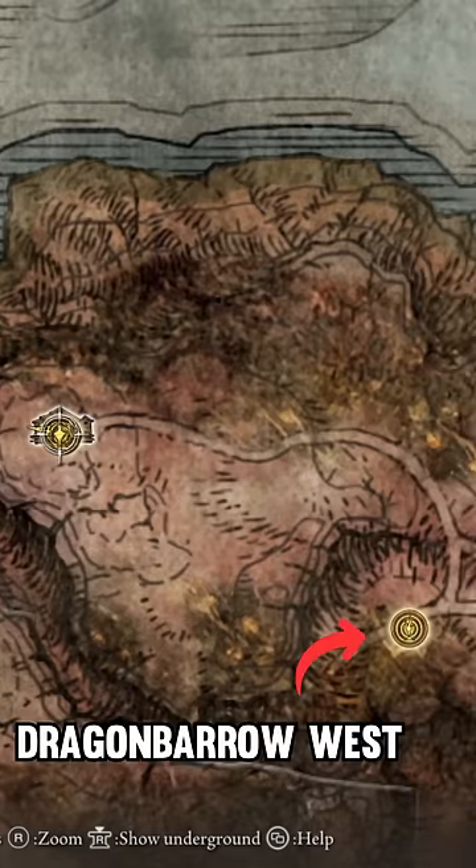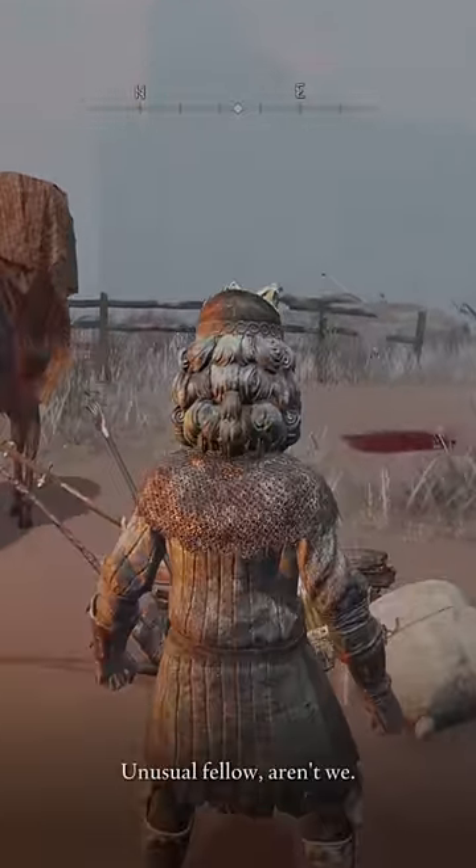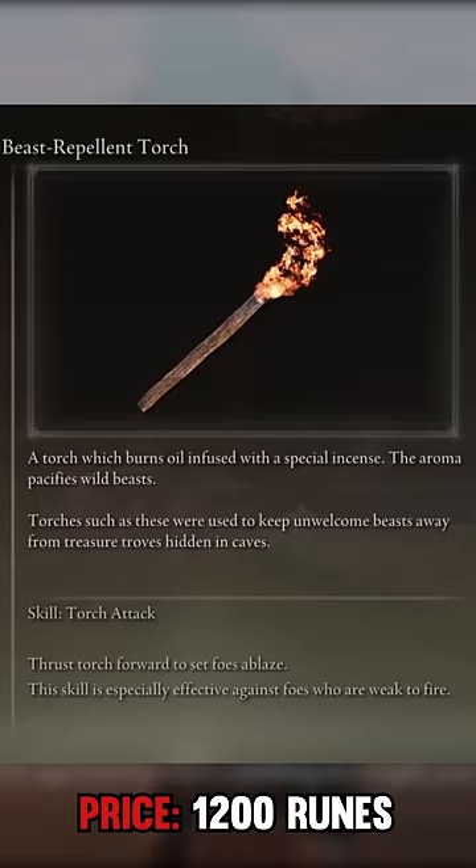Dragon Barrow is in the far north middle section of the red area. Once you reach the isolated merchant in Dragon Barrow, just talk to the NPC and then purchase the Beast Repellent Torch for 1,200 runes.